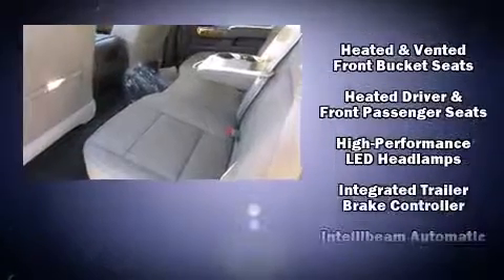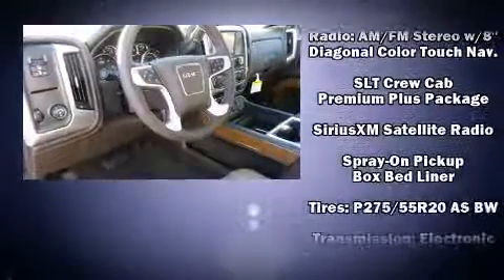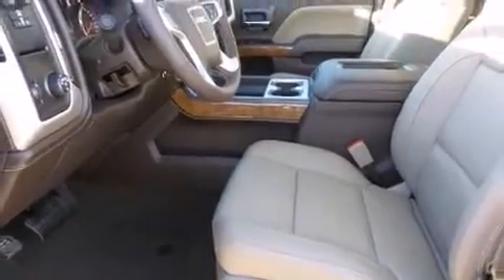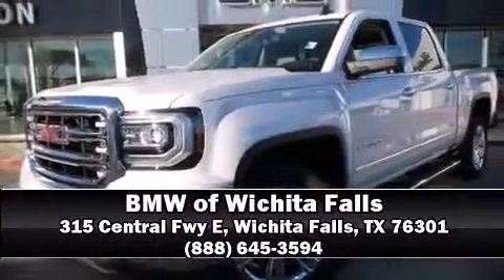Passengers are protected by various safety and security features, including head curtain airbags, front and side impact airbags, traction control, a panic alarm, OnStar, and four-wheel disc brakes with ABS. Please don't hesitate to give us a call.